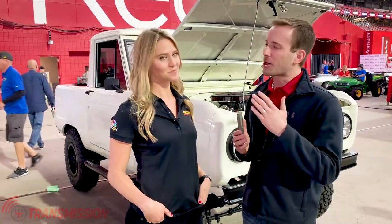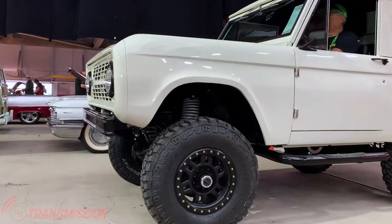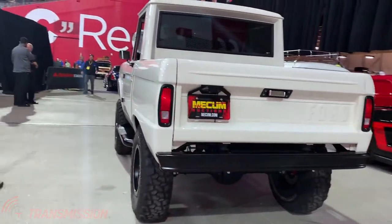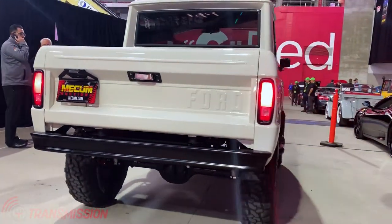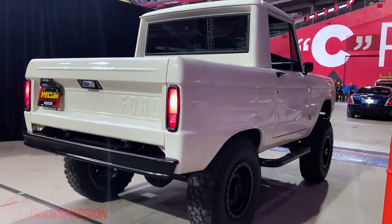You had a chance to talk to the owner of this Bronco, and he had some thoughts on where he hopes it ends up. The current owner was saying that obviously there's a whole lot of love, time, and effort put into this Bronco, and he thinks it would be good in a garage, maybe driven around the block a few times. In my opinion, Broncos are made to be driven, so it'll be interesting to see what the new owner does — and if you're the new owner, you should let us know what you end up doing with the '68 Bronco.